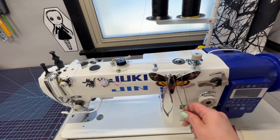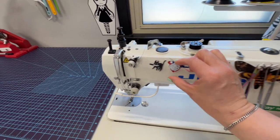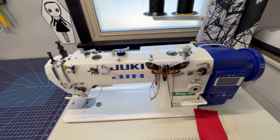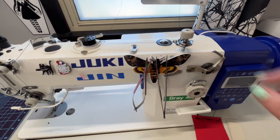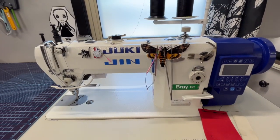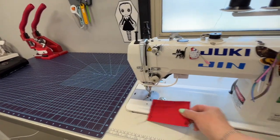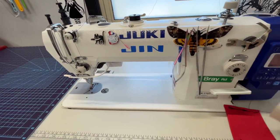I've got a bunch of needle minders to store my stuff on my machines — I like these, they're really fun. This is probably going to be covered in them soon. I've got a couple of feet that I like to store just on a magnet here, a scrap leader, and I use this as a hump jumper if it needs it — though it rarely does.